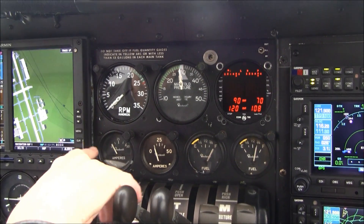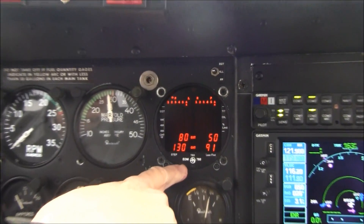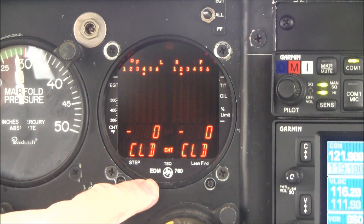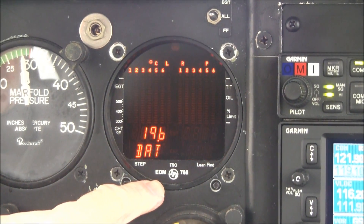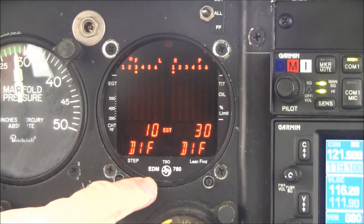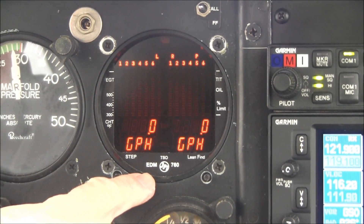In the center of the panel, we have your engine gauges and your fuel flow. Here is your graphic engine monitor — this has a JPI EDM760 graphic engine monitor that monitors all six cylinders on both engines, also monitors your battery and that sort of thing, and it monitors your fuel flow.